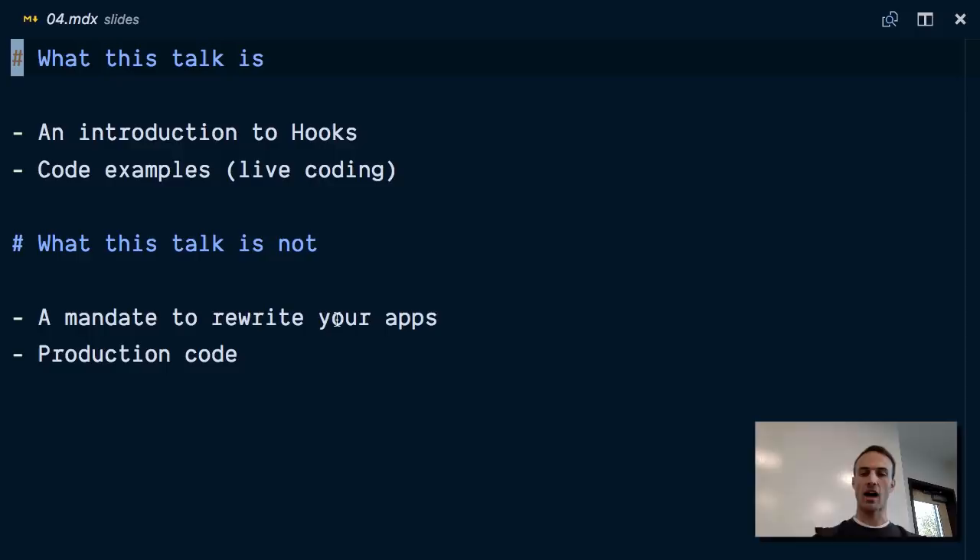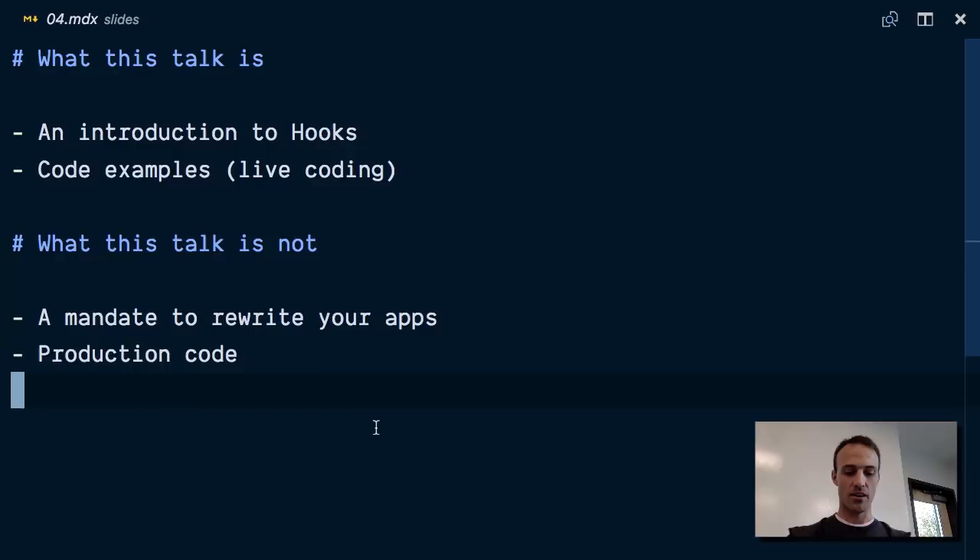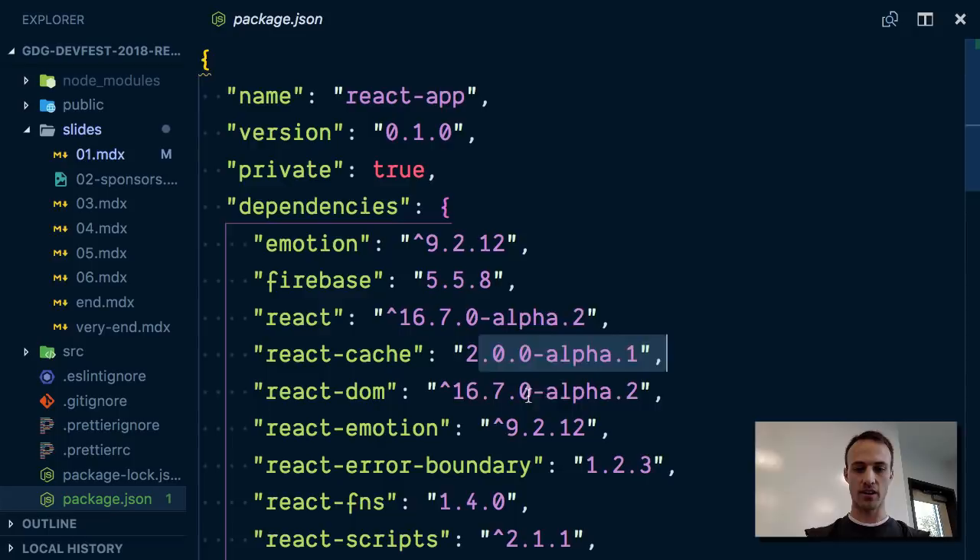This is not production code because technically this is all alpha stuff still. If we look in our package.json here, we're going to see React alpha, alpha, alpha. So it's still technically not available officially yet, but hopefully it will be soon.